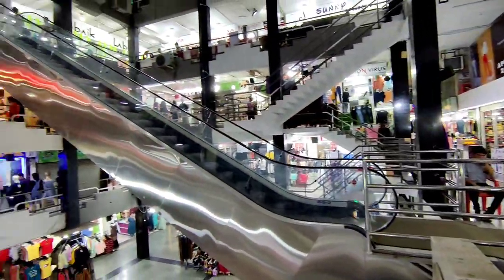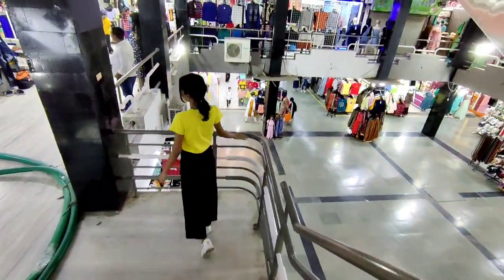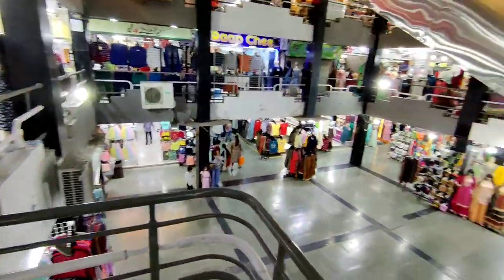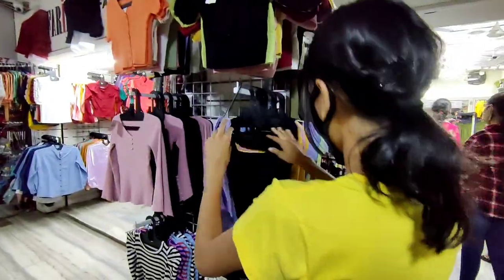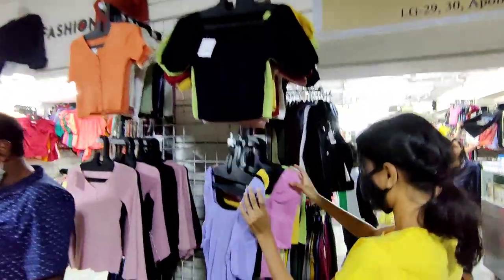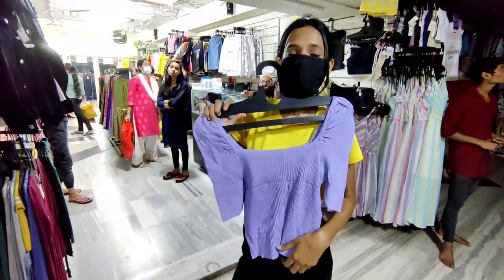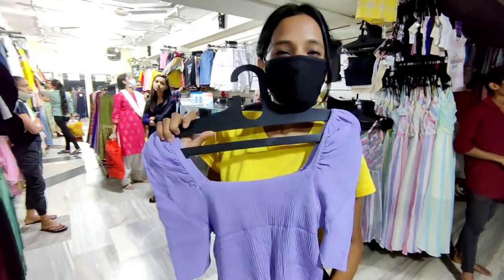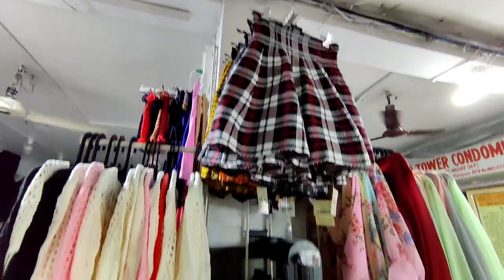On the first floor, on the left hand side, the first shop is named Farida. There is a lot of cute collection — like trendy tops, trendy dresses, long maxi dresses, and all the bottom wear. The price range is 250-300, not even more than 400. It was a very colorful collection, which is now trendy.